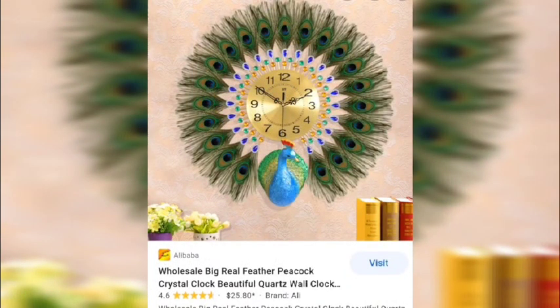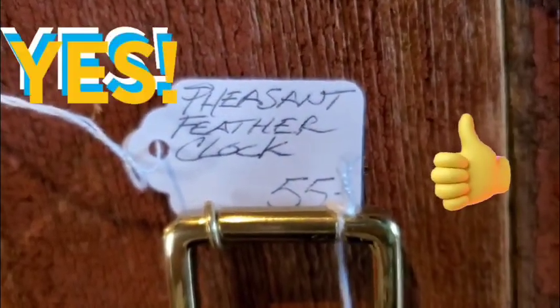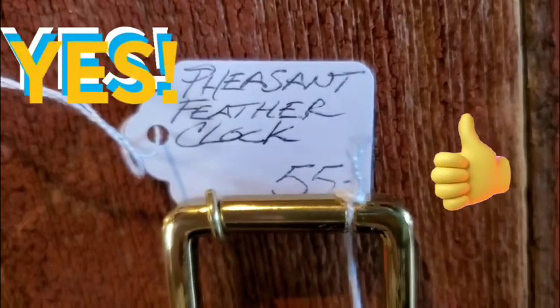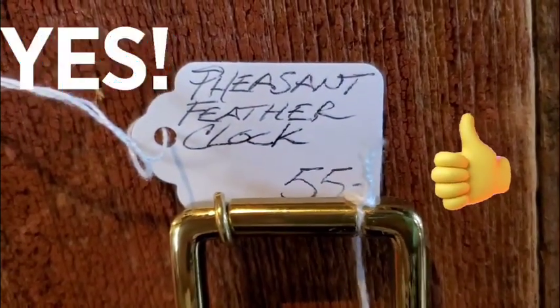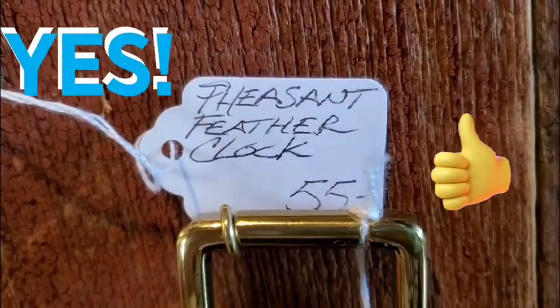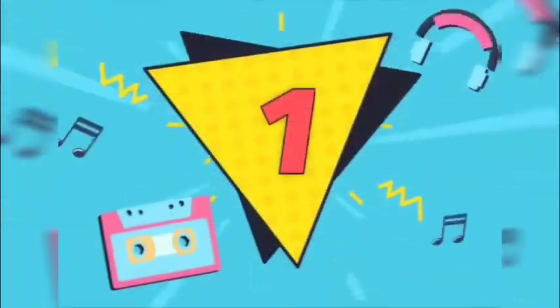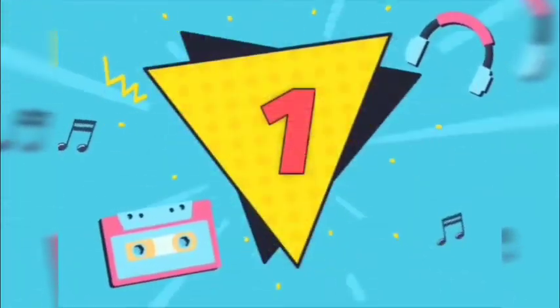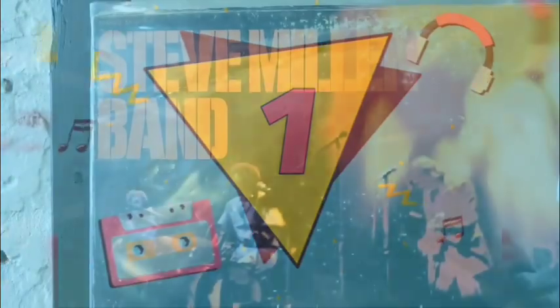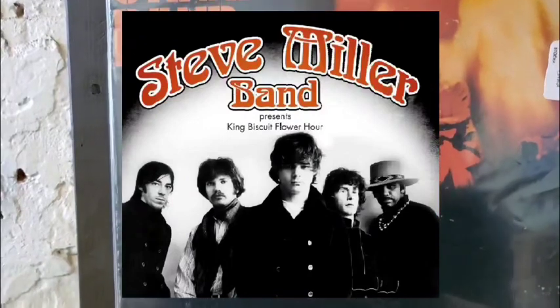The closest comp was also a pheasant feather wall clock for $123.28. There was one made of peacock feathers for $25, though that one was listed as wholesale. The pheasant feather clock at the store was $55, and just based on its limited comparable products, I'd say this was a deal — for $55 you can't go wrong and it's definitely worth the pickup.